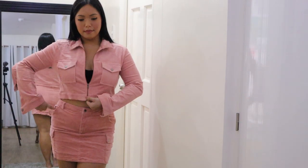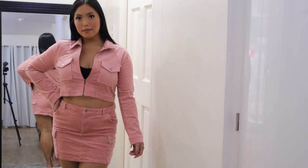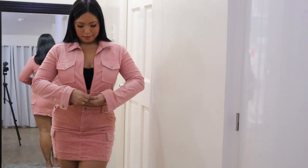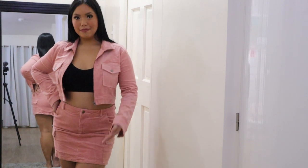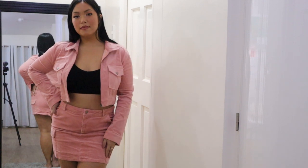First option is opening the zipper, second option is slightly zippering the zipper, and the third look is having the zipper fully closed. Everything looks so gorgeous and I think my favorite is when the zipper is open. It's just super nice.